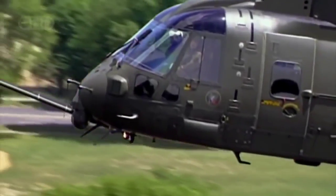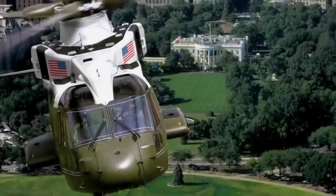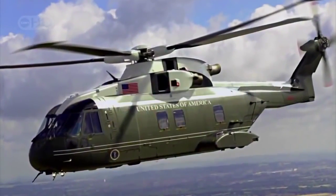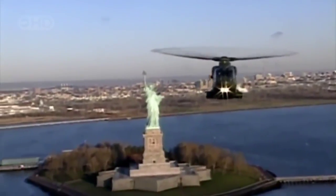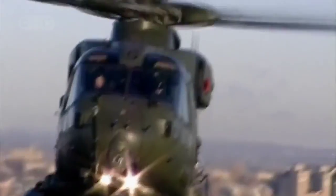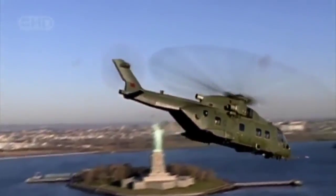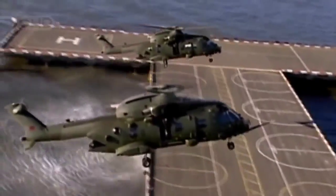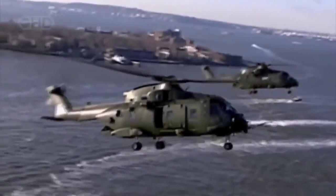This American version of the EH-101, known as the US-101, was chosen by the US Navy as the next presidential helicopter, designated Marine One. Creating the oval office in the sky will be a joint venture of three firms: Augusta Westland, Bell Helicopters, and Lockheed Martin. It will truly be a supercopter.